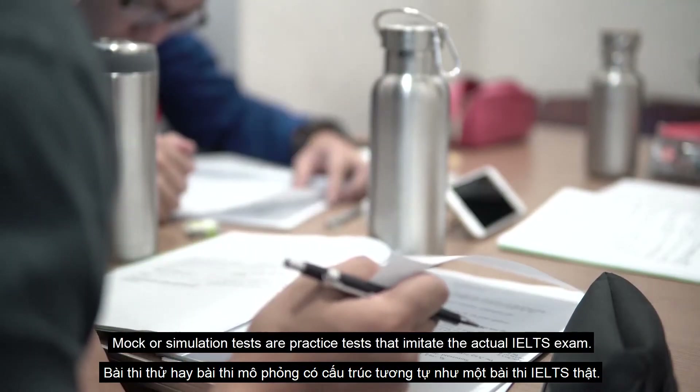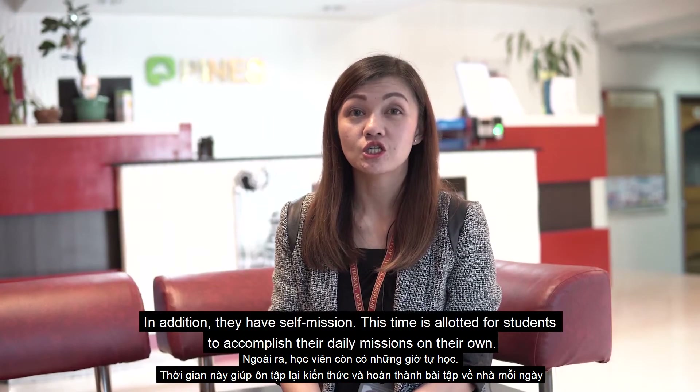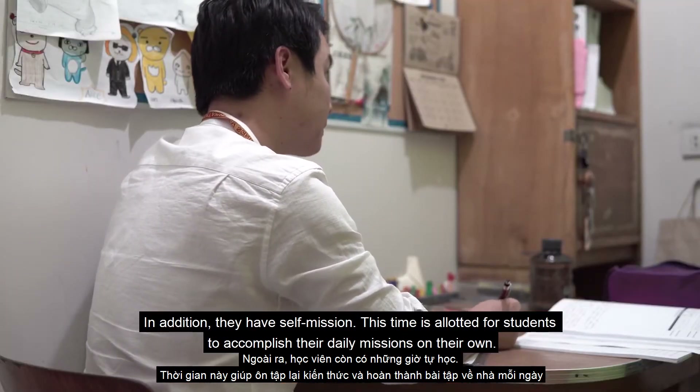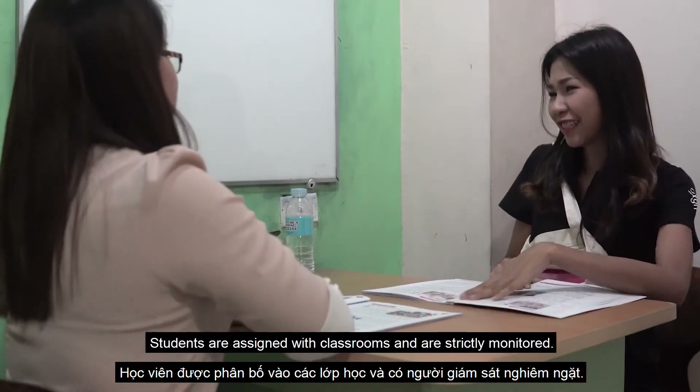Mock or simulation tests are practice tests that imitate the actual IELTS exam. In addition, students have self-mission time, which is allotted for students to accomplish their daily missions on their own. Students are assigned with classrooms and are strictly monitored.